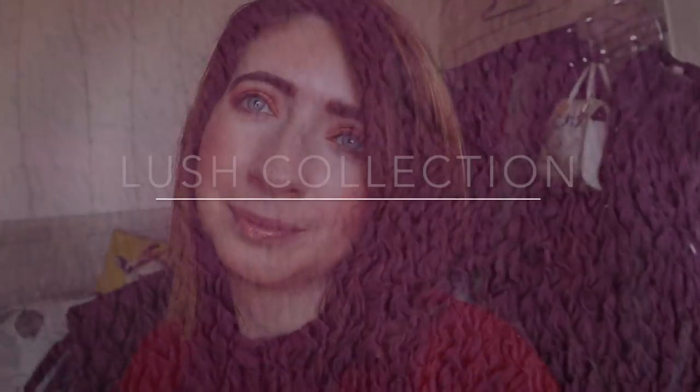Hey everybody, every year I do a video where I show you my current Lush collection, and this year is no exception. It's still quite early on in the year. I think this year I am going to try to be even better than what I was last year — I've really cut down and I'm just going to keep trying my hardest to have less and less. But yeah, this is my current collection, I hope you enjoy.